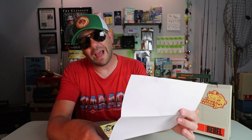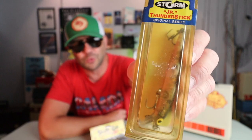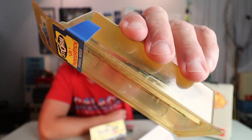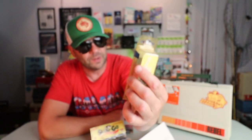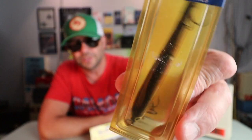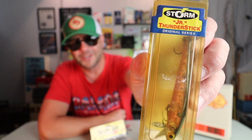Next, we've got a Pre-Rapala Storm Junior Thunderstick. That is a good looking little mini bait — a little shallow diver that looks like about a three and a half inch bait. You could totally throw that on a little spinning rod and do some damage for sure. Awesome bait, but that's going to be a collector because that packaging is awesome, so we're not throwing that one.